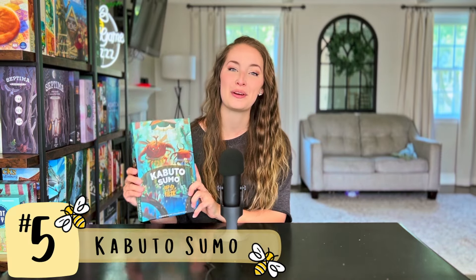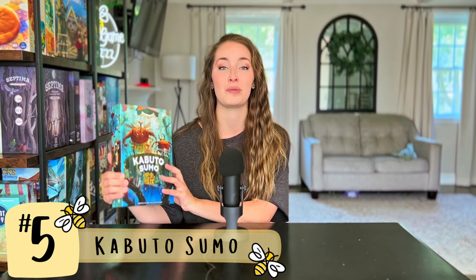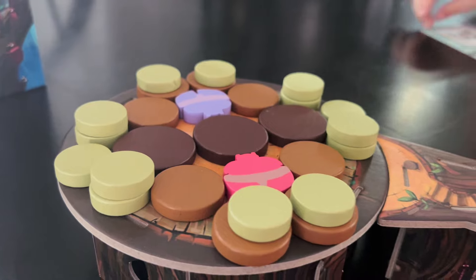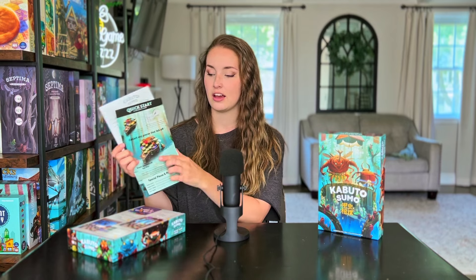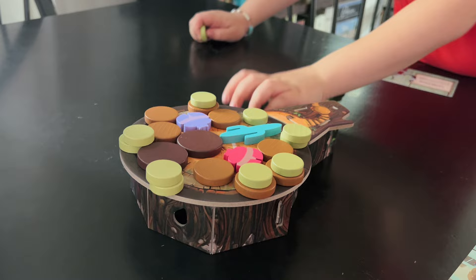The game I decided to slot into number five is Kabuto Sumo. Kabuto Sumo is designed by Tony Miller with artwork by Kwanchi Moria. This is a game our kids absolutely love — we love playing this with our kids. In Kabuto Sumo, you have a big disc set in the middle of the table with bugs and other discs on top of it. On your turn, you slide pieces onto this disc in the hopes of pushing your opponent's bug off the table.